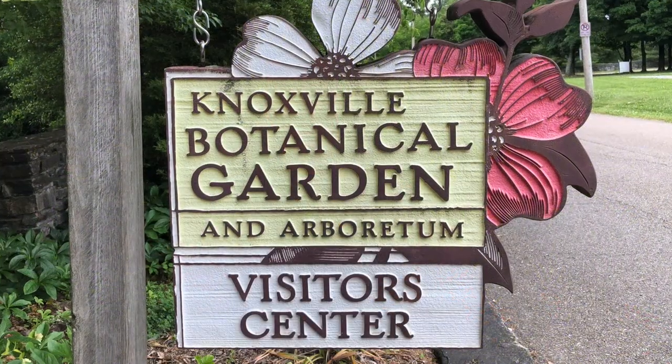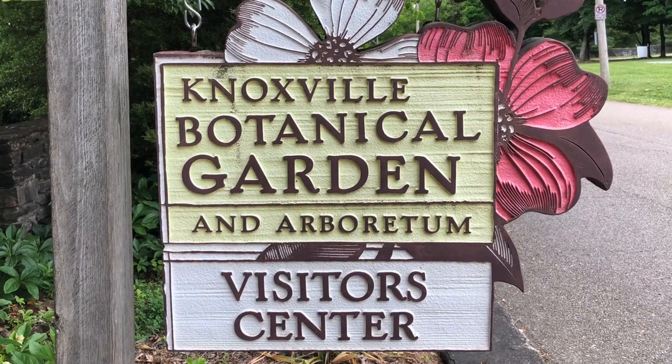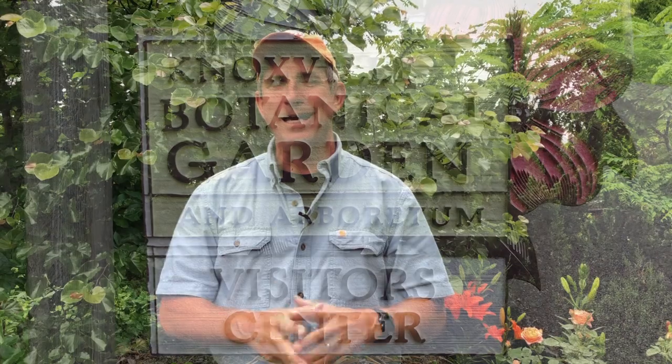Hey everybody, Coach here. Thanks for taking a couple minutes to join me. I'm sitting at the Knoxville Botanical Garden and Arboretum. I thought I would take this in as I'm heading north into Virginia and checking out some other sites all the way up into the northeast. This week we are talking about ground covers — something other than lawn, yes indeed.